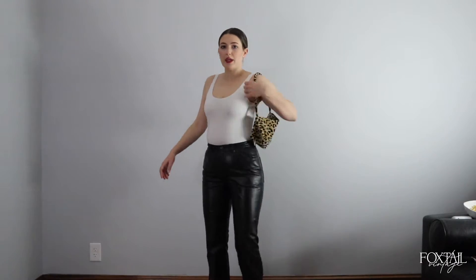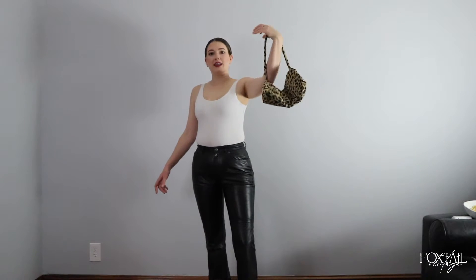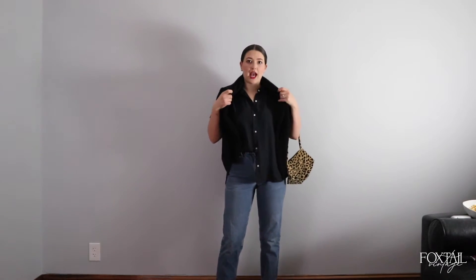Leather pants, low-back bodysuit, cute bag — it's like that TikTok audio: it's a bad bitch. Okay, I'm done embarrassing myself in this outfit.